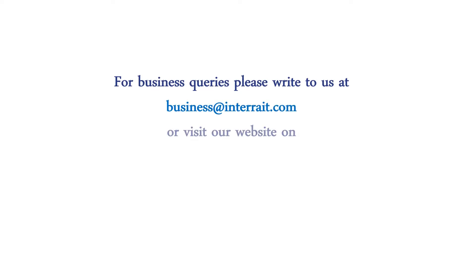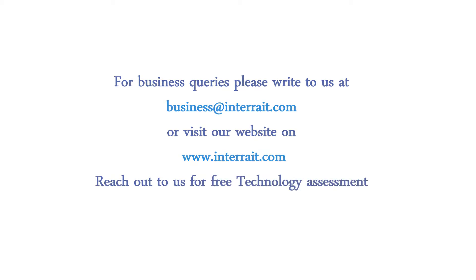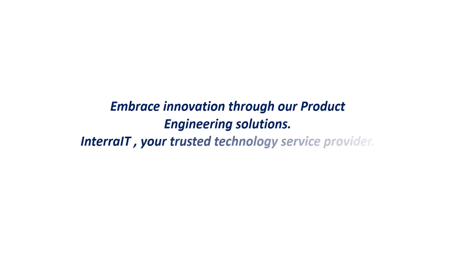For business queries, please write to us at business@intrait.com or visit our website at www.intrait.com. Please reach out to us for a free technology assessment. Embrace innovation through our product engineering solutions — Intrait, your trusted technology service provider.